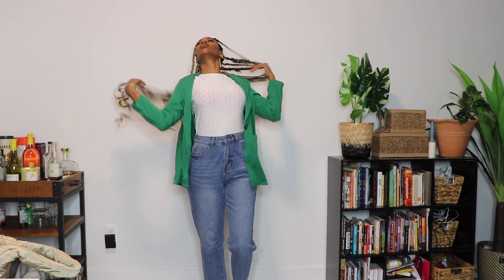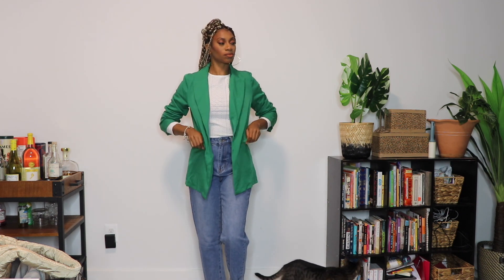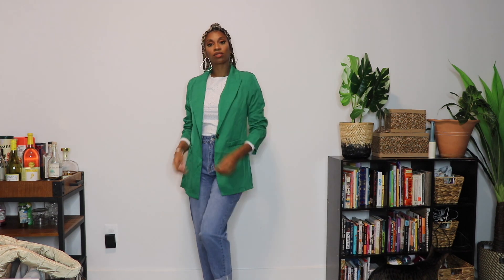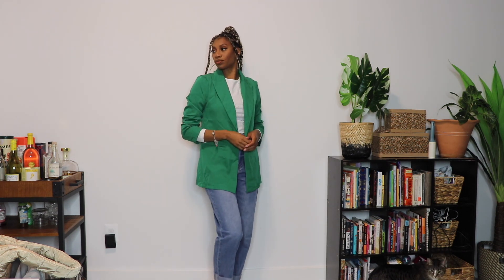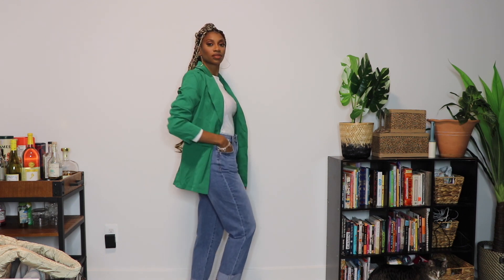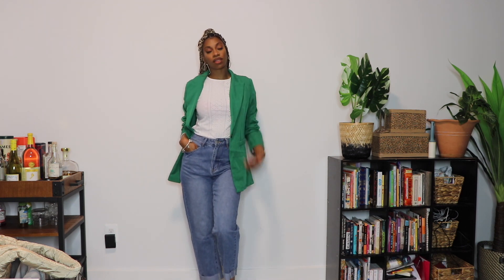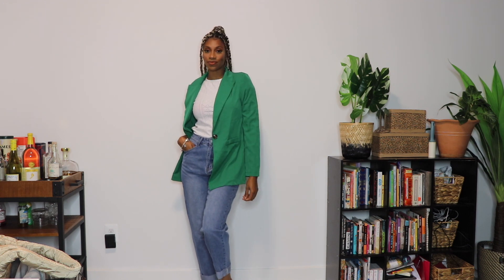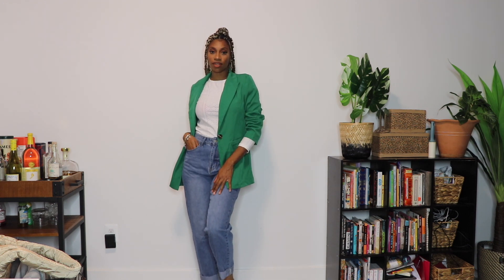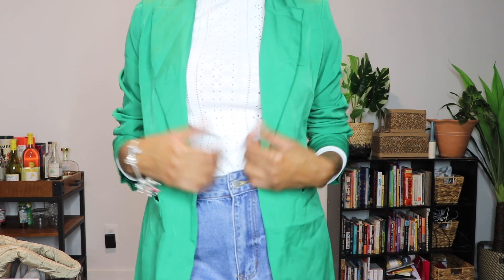Then I took the bag off and paired it with a blazer to see if I could kind of dress up the look for the office, in case you want to wear it to the office. I think this blazer is the perfect color for fall — it's so beautiful, the perfect shade of green. The blazer is very loose fit and lightweight, and I think that's perfect for the transitioning seasons. I absolutely love this blazer and this look together.